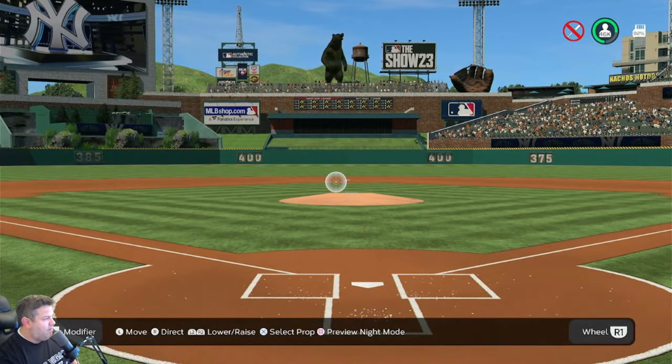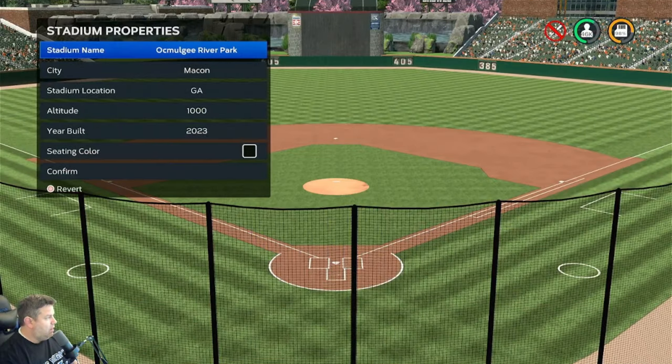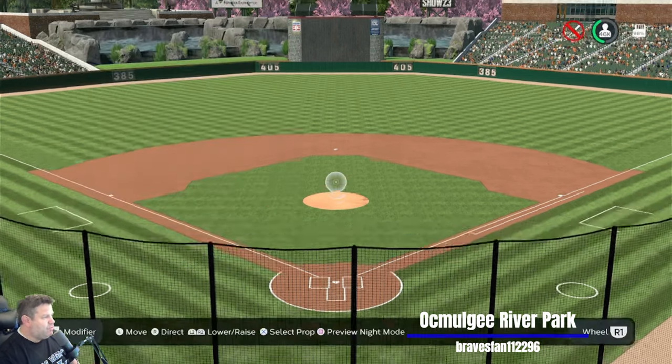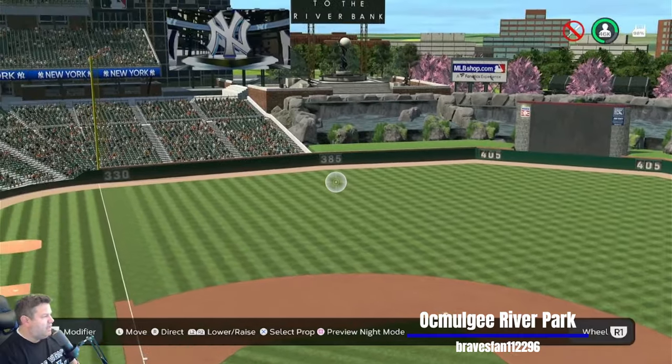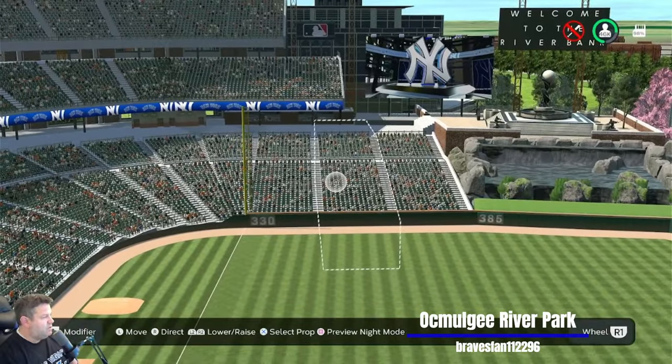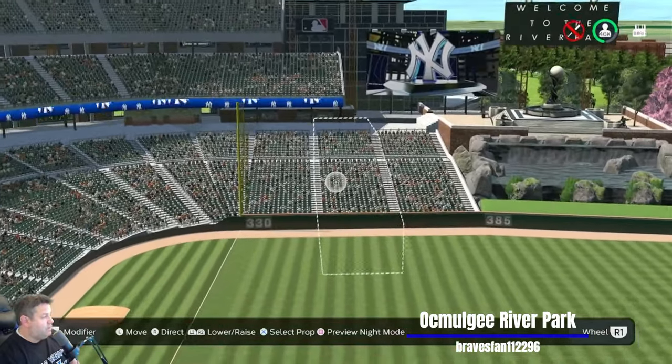Welcome to the Riverbank. Akmulgee River Park — I think I'm saying that right — in Macon, Georgia. Altitude of 1,000 feet, built in 2023. That's why I said 'welcome to the Riverbank' — I caught a glimpse of that as I was uploading the stadium. That looks really nice. Perfect scoreboard fit. I love how he framed this fountain, and a beautiful set of stairs.